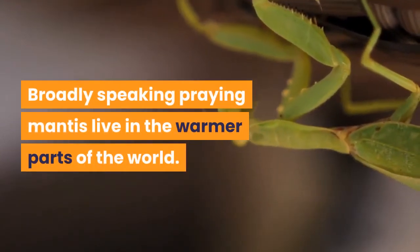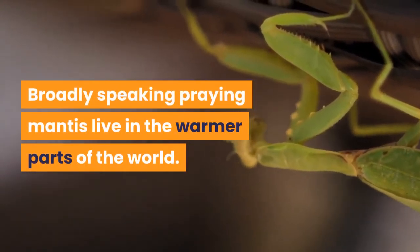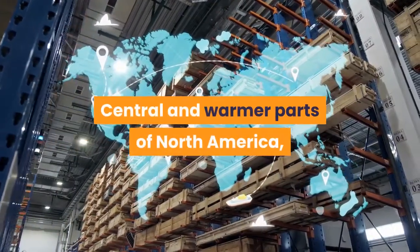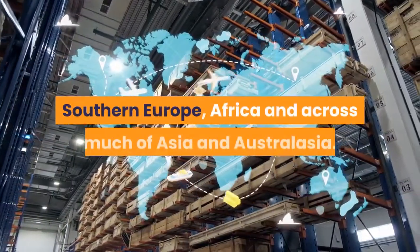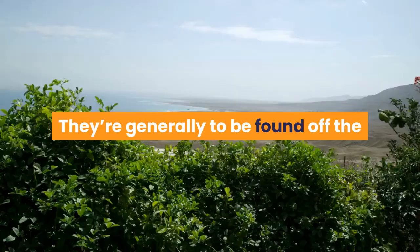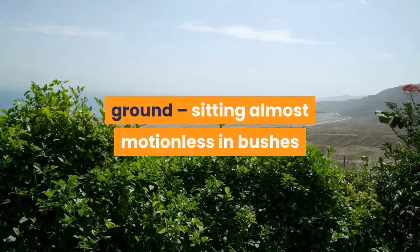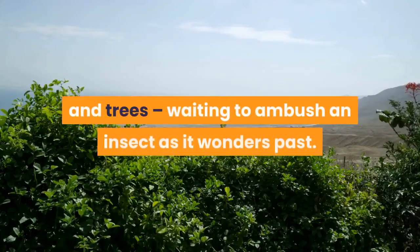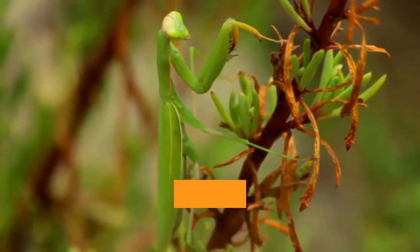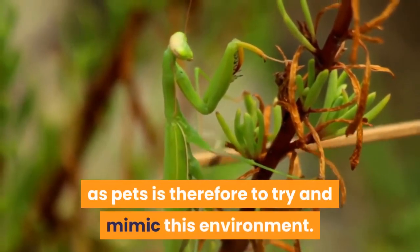Broadly speaking, praying mantis live in the warmer parts of the world. They're found in south, central and warmer parts of North America, southern Europe, Africa and across much of Asia and Australasia. They're generally to be found off the ground, sitting almost motionless in bushes and trees, waiting to ambush an insect as it wanders past.